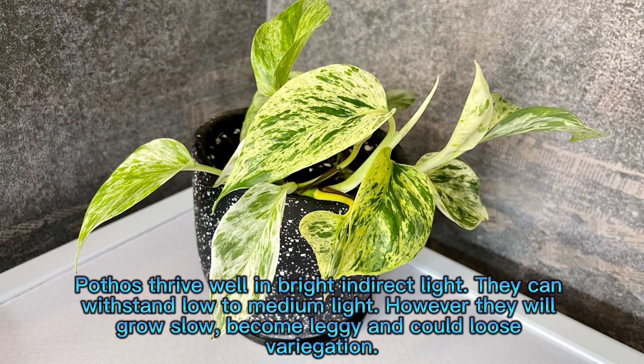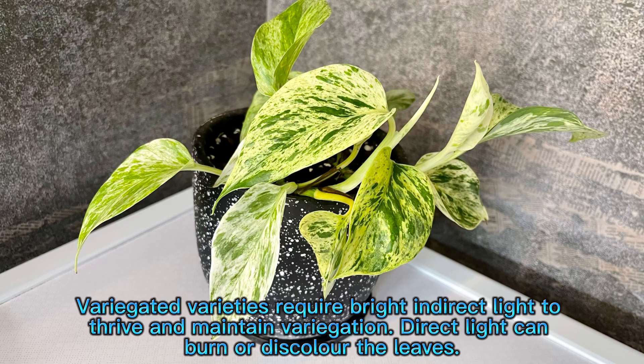Pothos thrive well in bright and indirect light. They can withstand low to medium light; however, they will grow slow, become leggy, and could lose variegation. Variegated varieties require bright and indirect light to thrive and maintain variegation. Direct light can burn or discolor the leaves.